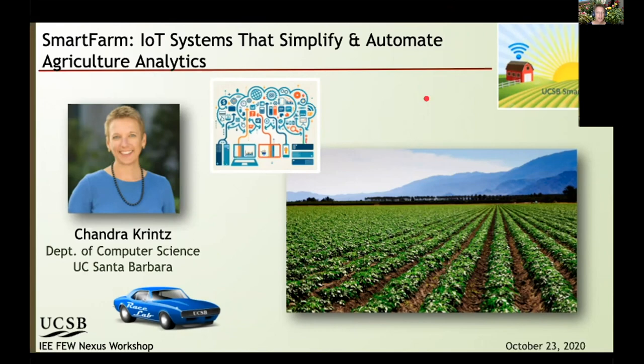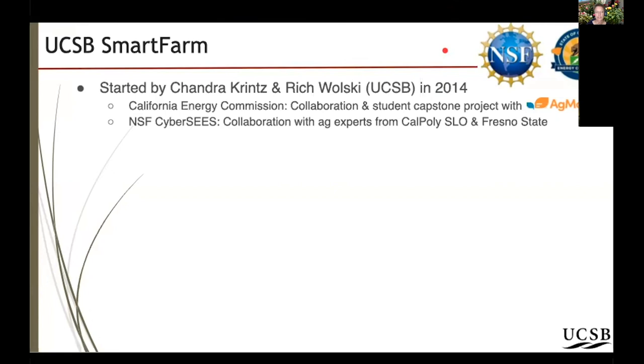I'm a computer scientist and a professor in computer science at UC Santa Barbara. The Smart Farm project, which I want to tell you about today, is a project that Professor Rich Wolski and I started back in 2014. It actually started with Olivier, who participated in a capstone class project that brought in industry partners to work with students. He brought a lot of the ideas that moved us from the cloud computing area to applying technology to agriculture, which was extremely underserved and still is today.